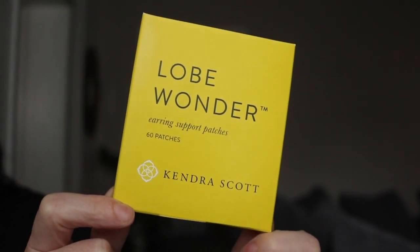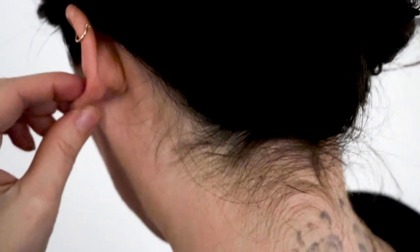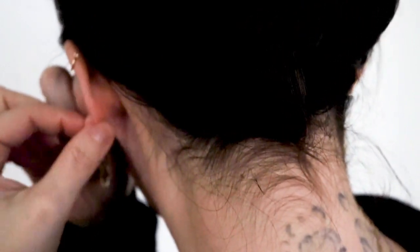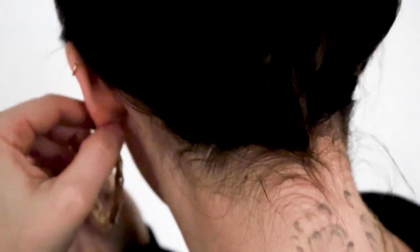My temporary solution is something called Lobe Wonders. I never knew about these until I worked in jewelry, and women swear by them. Let me show you how they work. These are Lobe Wonders — if you get them on Amazon they come in a purple box. It's simply a patch that you put on the back of your ear that acts as a support so your ear does not sag. You put your earring through the front of your hole and the earring post will pop through that tape.